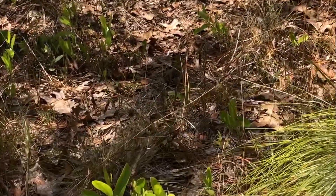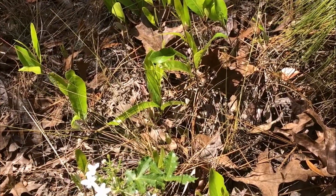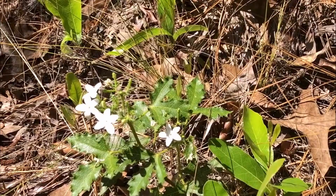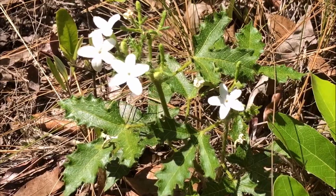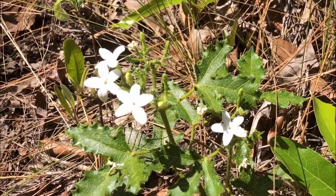Here's something else that's blooming in this sandhill here on a hot spring day. It has white flowers. I'm trying to creep up on it kind of gingerly because I do not want to touch it. That is touch-me-not or stinging nettle.